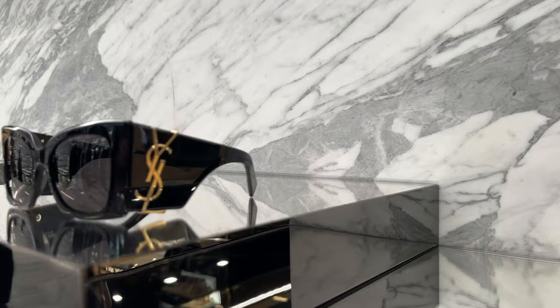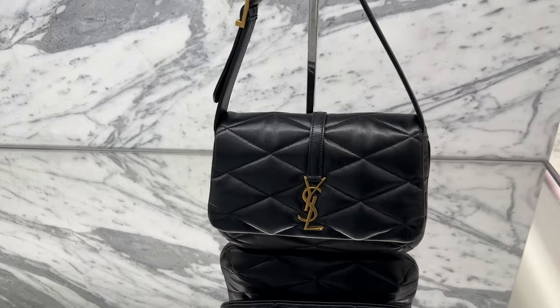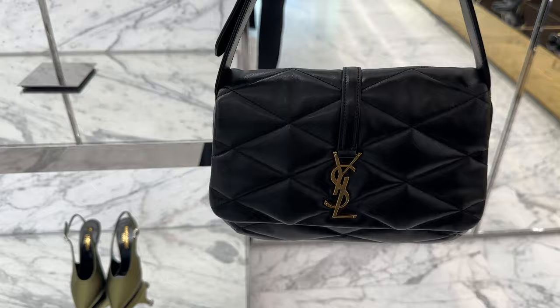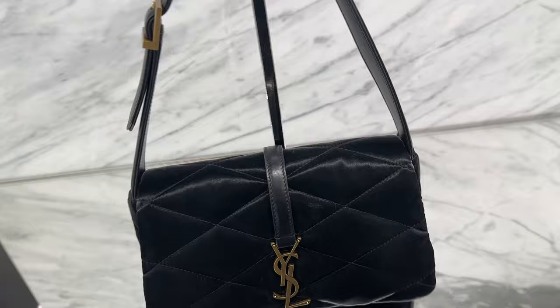These are super chunky Saint Laurent glasses. This little puff bag over here — I really like this one. I love how it has a back pocket for easy access for your cell phone, and the quilting. It's just a nice size.